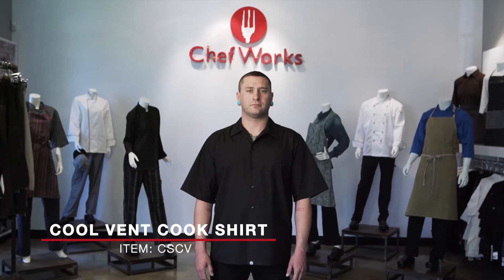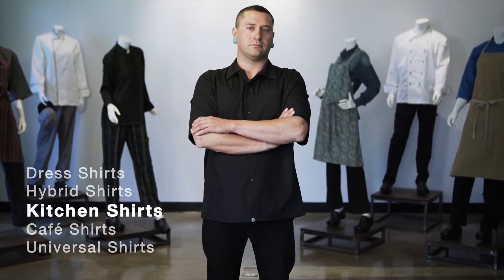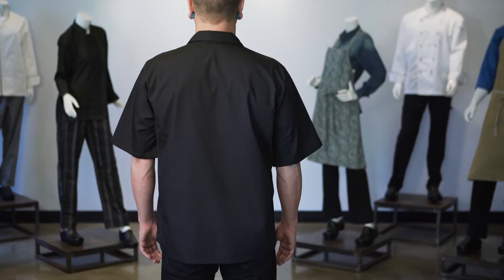This is the CoolVent cook shirt, item CSCV, part of our Kitchen Shirt Collection. This cook shirt comes in sizes extra small through 4XL and is available in both black and white.